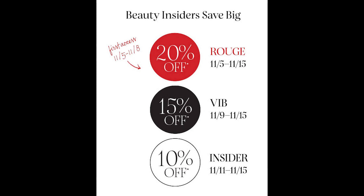First, we're gonna talk really quickly about the details of the sale itself. If you are a VIB Rouge member, you will get 20% off and your sale starts November 5th. If you are a VIB member, you will get 15% off and your sale starts November 9th. If you are a regular baseline member, you still get a 10% off discount and your sale will start November 11th. For everyone, the sale ends on November 15th.